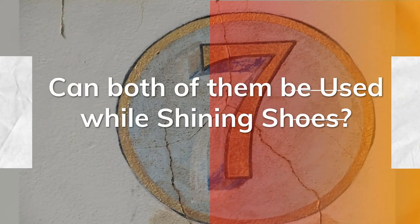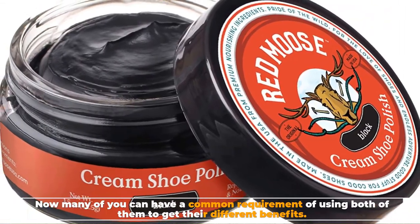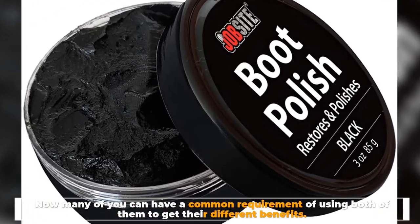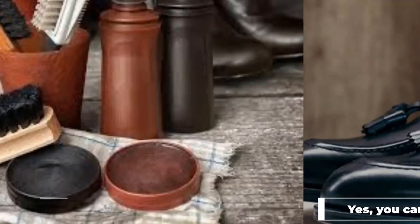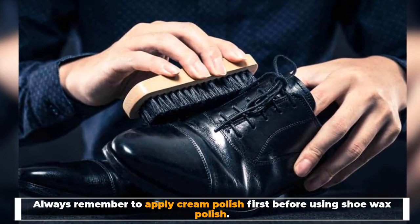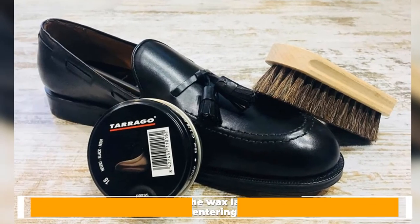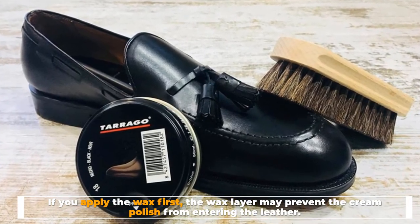Number 7: Can both of them be used while shining shoes? Many of you may want to use both to get their different benefits. Yes, you can use both of them for shining your boots. One thing to take care of while getting the best of both worlds: always apply cream polish first before using shoe wax polish. If you apply the wax first, the wax layer may prevent the cream polish from entering the leather.